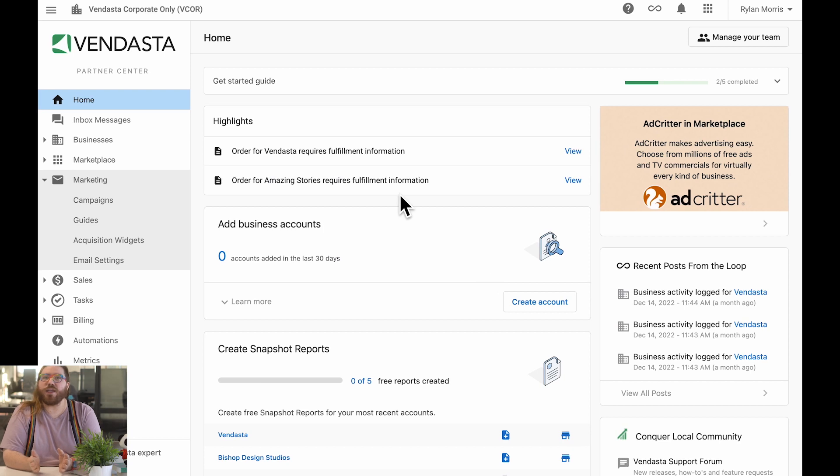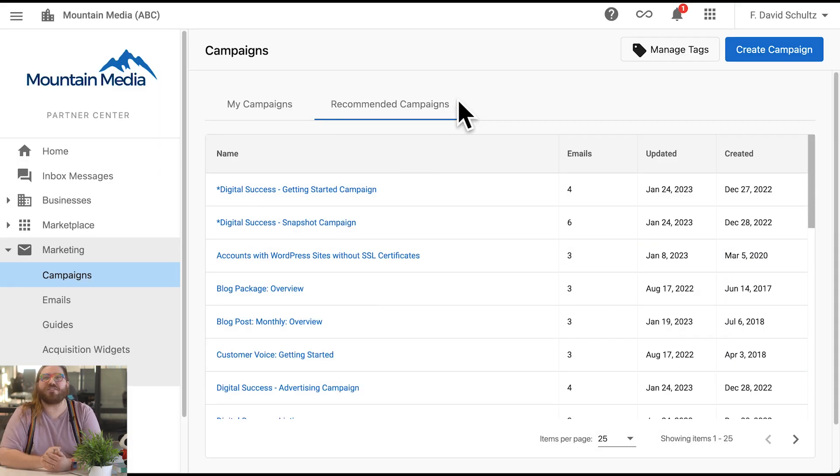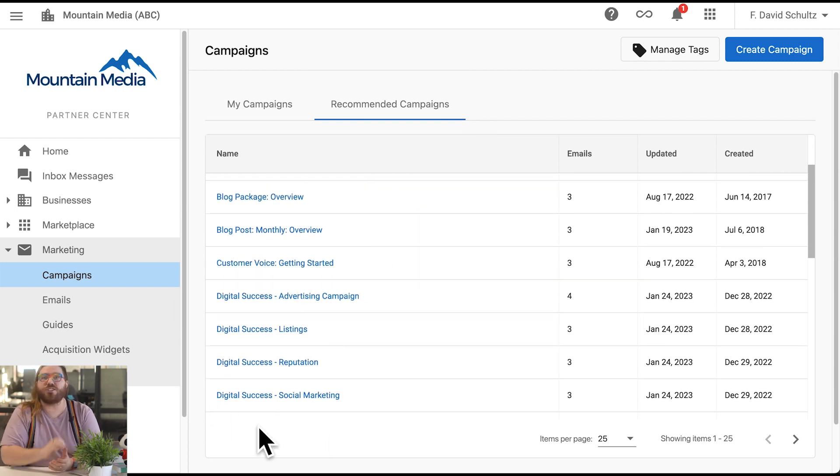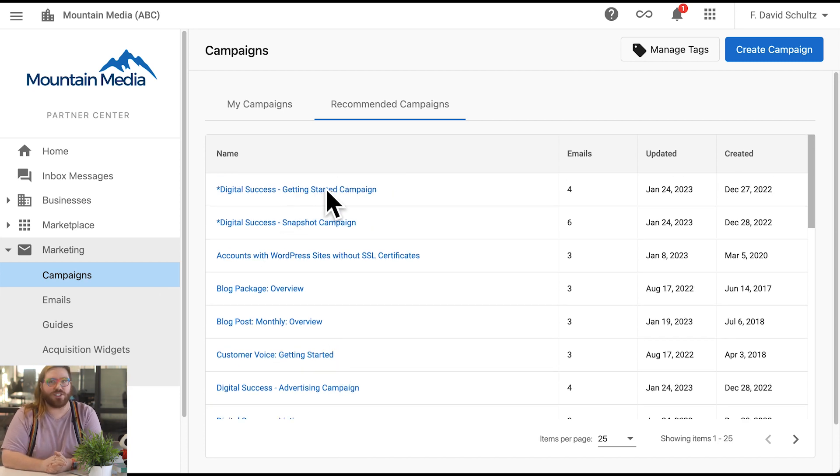Finally, a quick update on email campaigns. Take a look at the main overview page — it now loads twice as fast. And we have seven new recommended campaigns set up on our email builder that you can start using today. Check out the new campaigns titled Digital Success.